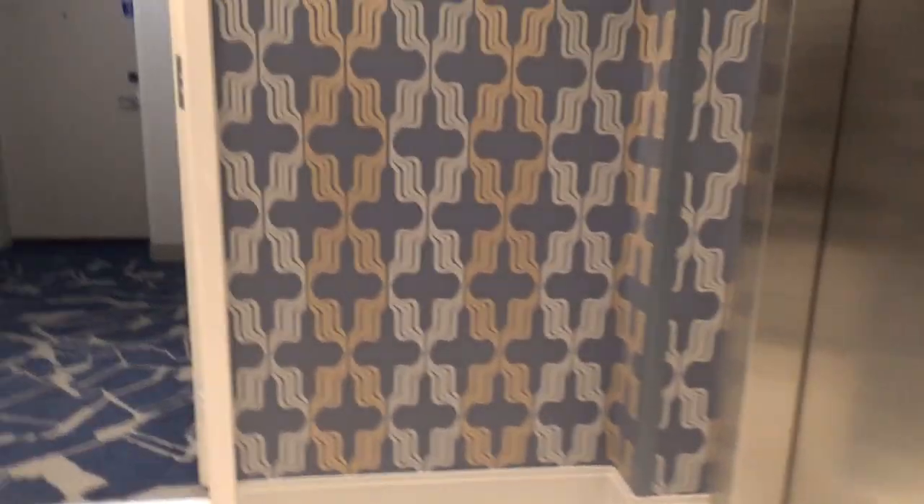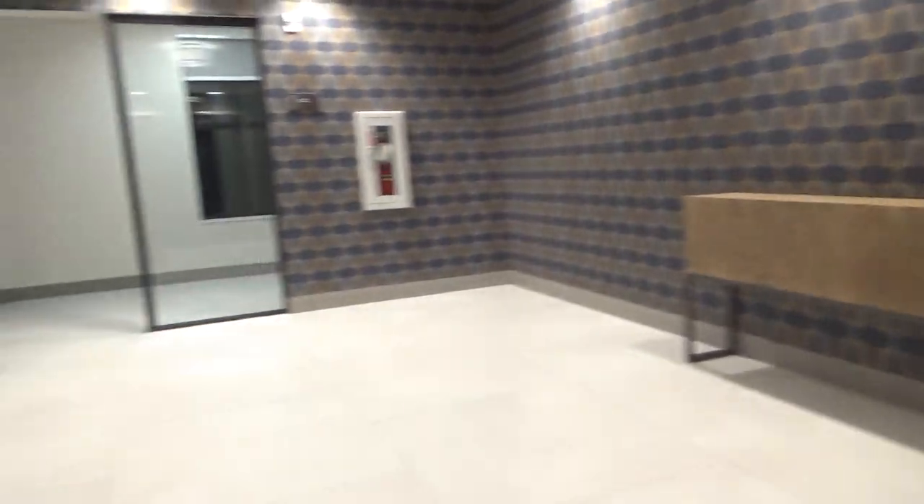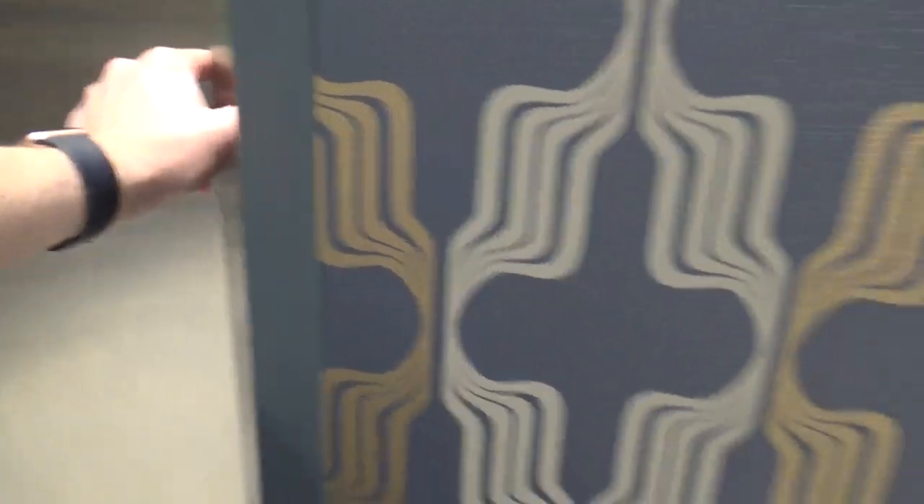I was in this lobby downstairs at one. This is the other elevator. This is a pretty nice new property — the Hilton here in Aberdeen. Going in — no Schindler right away. Nice cab.